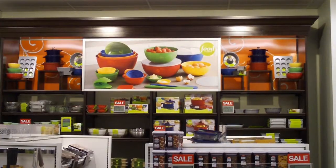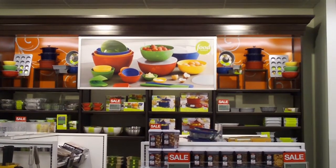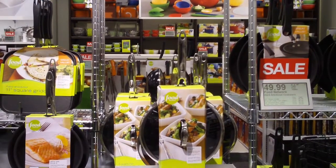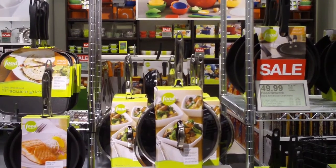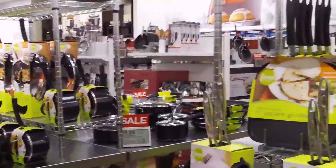Everything kind of tells a story. So as you're going to look at the graphics — drink, slice, create, sizzle — it really tells you if you're going to create something, you're going to go to the gadget wallet because you're going to have to prep things to create that item or that dish. Everything is really laid out well as far as where you're going to be able to find it and what you're going to find underneath that sign.